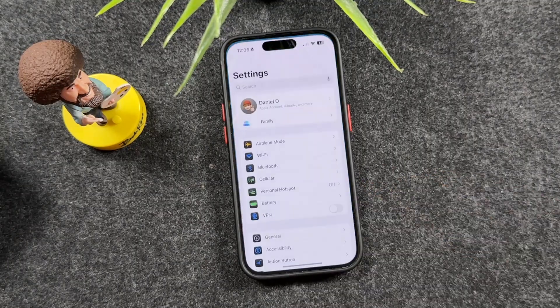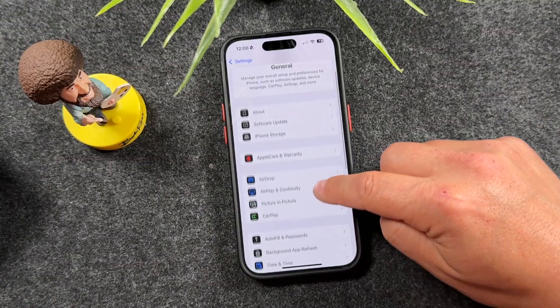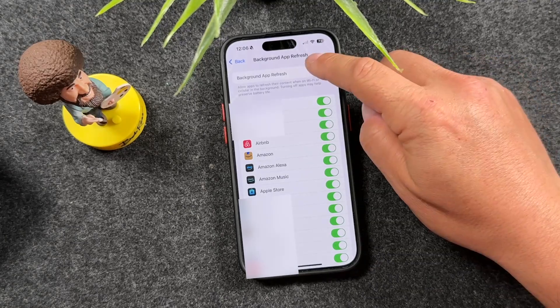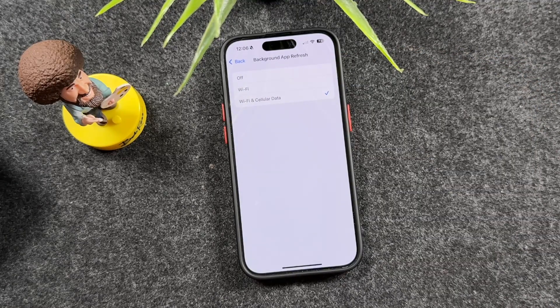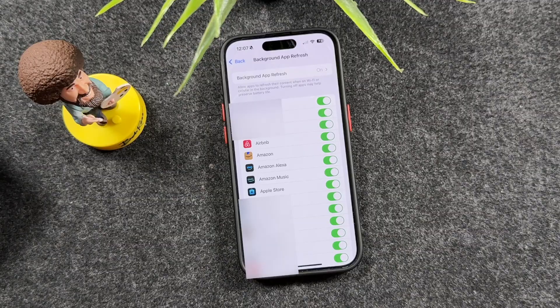The next iPhone tip is in Settings. This time, tap on General and then tap on the Background App Refresh section. As you can see, pretty much all my apps have Background App Refresh turned on, which means these apps can update themselves in the background even when you're not using them — this eats up your data, drains your battery, and slows your iPhone. Either turn it off completely, set it to Wi-Fi only, or select which specific apps you want it enabled for.